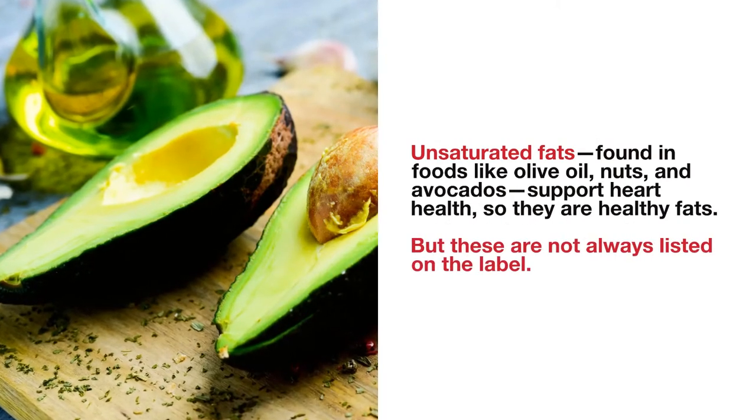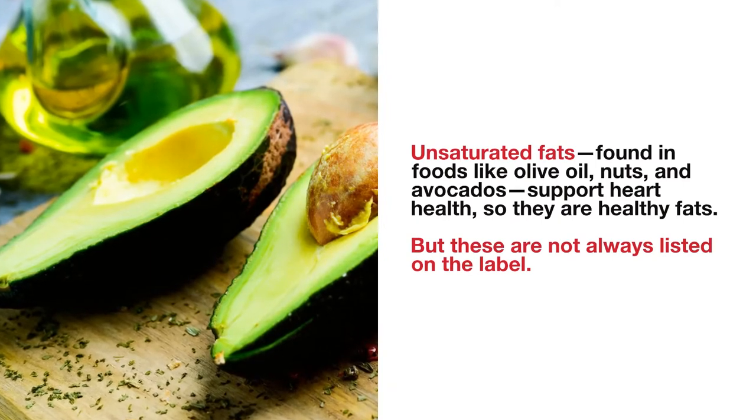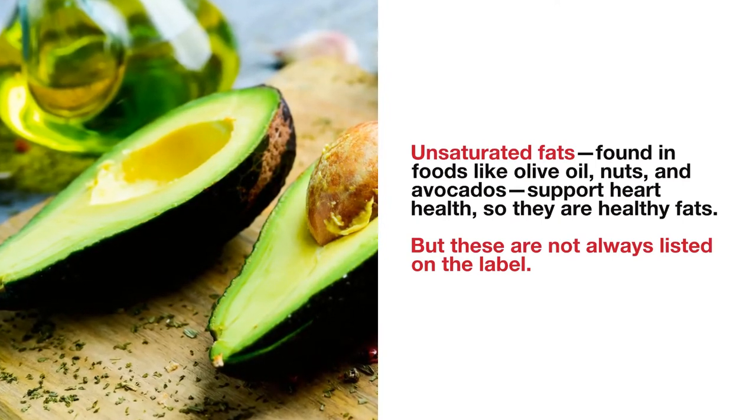Unsaturated fats, found in foods like olive oil, nuts, and avocados, support heart health, so they're healthy fats. But these are not always listed on the label.